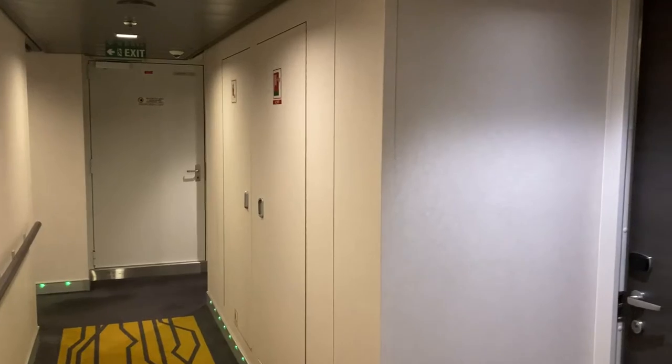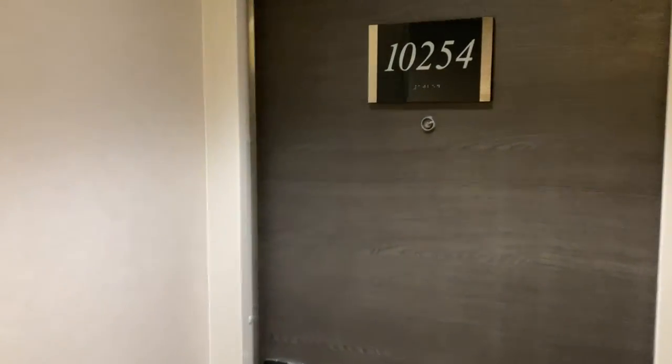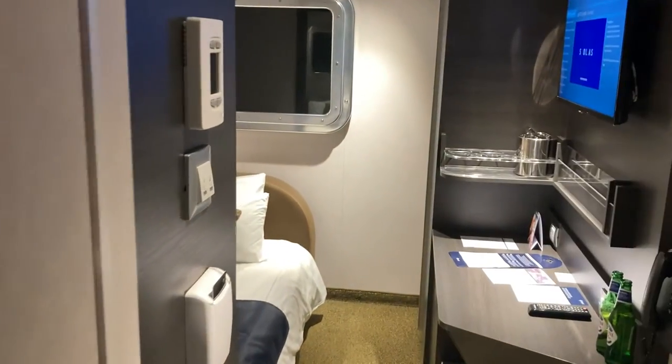Hello guys and welcome on board MSC Meraviglia. I am here in Port Canaveral, just outside Orlando, and I want to give you a tour of my inside studio cabin 10254. So let's go. Cabin 10254 on deck 10 midship is an inside studio for one person.